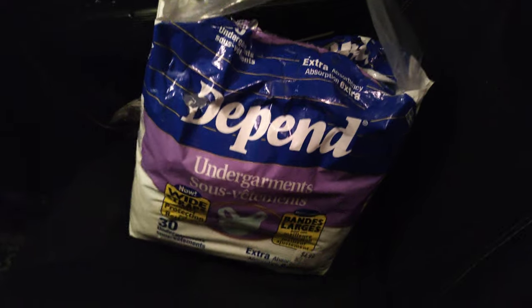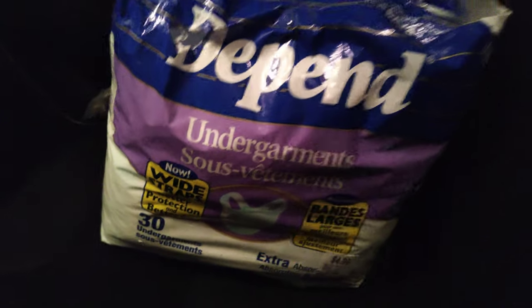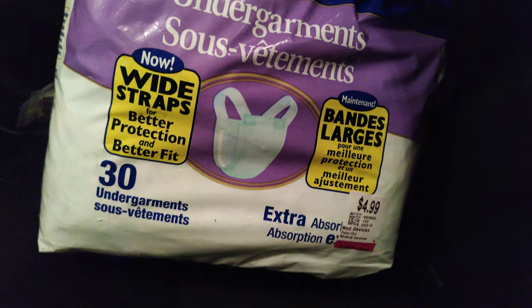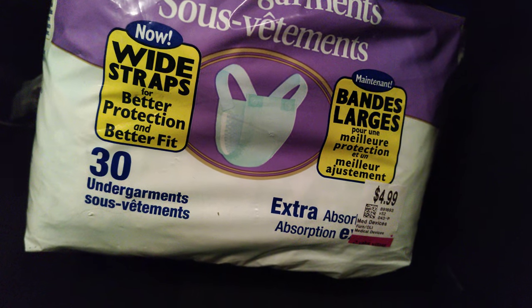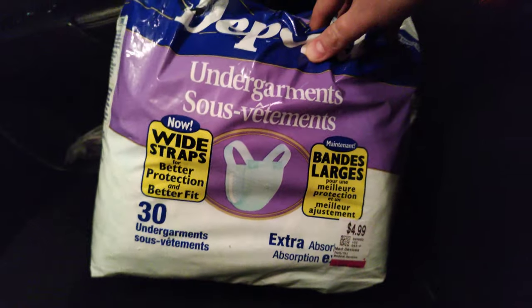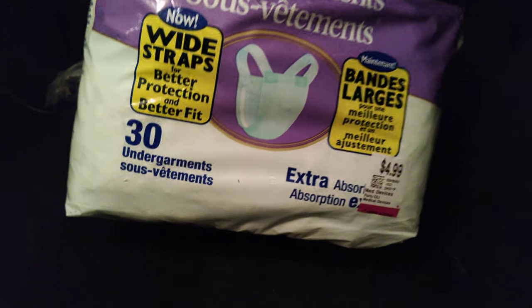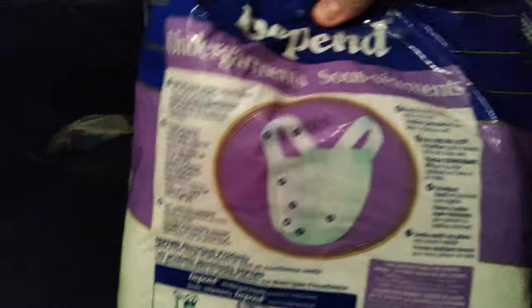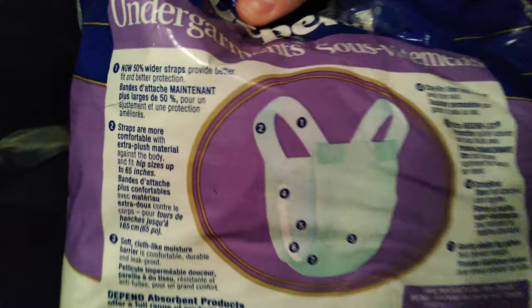So that's what the bag looks like. They're advertising now wide straps for better protection and better fit. The labeling is just so cool on this bag of diapers — 30 undergarments — and you can see almost half the bag has been used up. Somebody just taped the bag together, so let's take a look at the back.